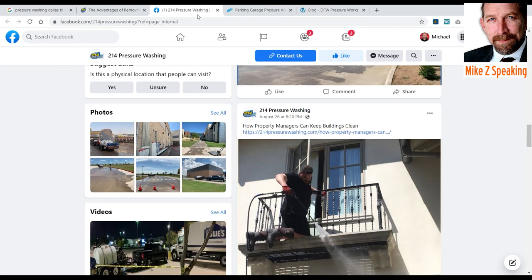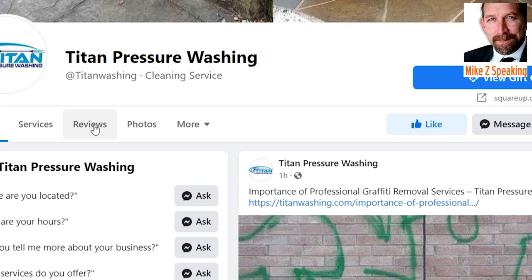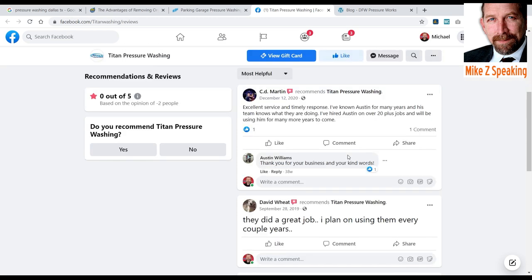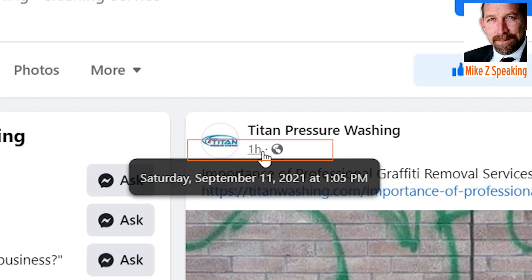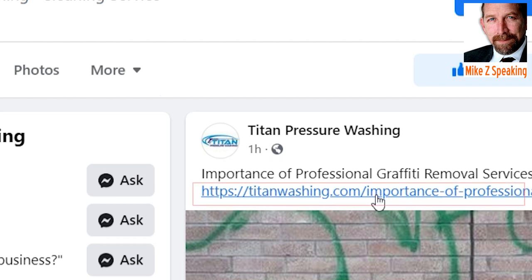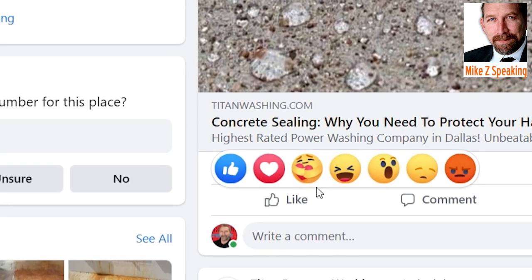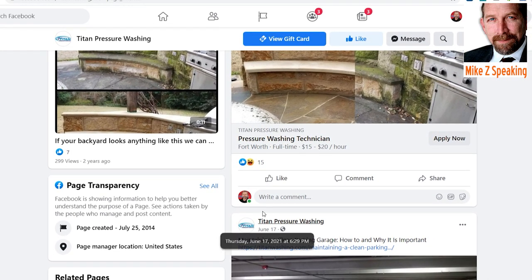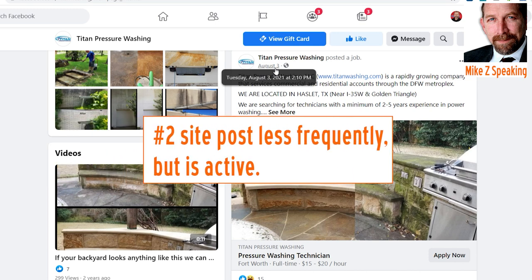Now let's take a look at Titan's Facebook page. They've got — Facebook's not showing that they have any reviews, but over here there is a bunch. The point is they have an active Facebook page. Let's look at their posts. At the time of this recording, they just posted something about an hour ago, and they're pushing people back to their websites. Prior to that, four hours ago they did two posts. They had a big gap from June 17th to August 3rd, but they are relatively active in promoting new content on their Facebook pages.